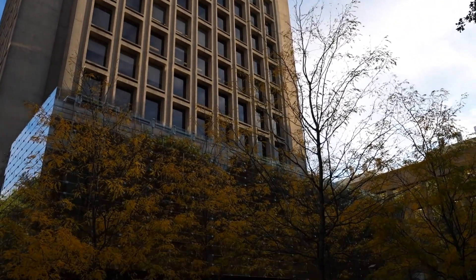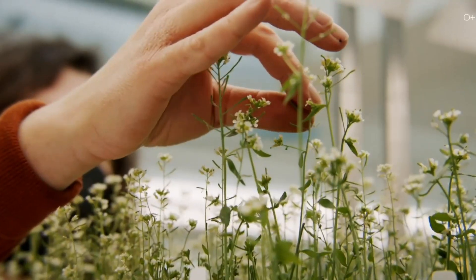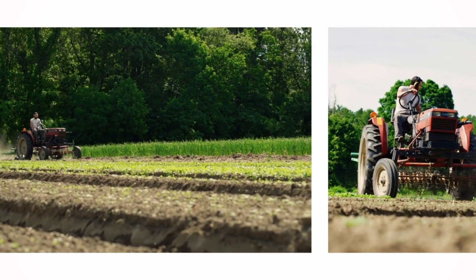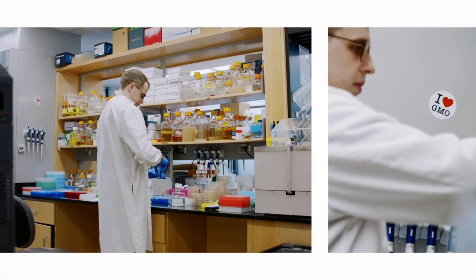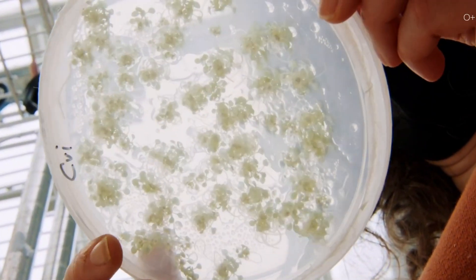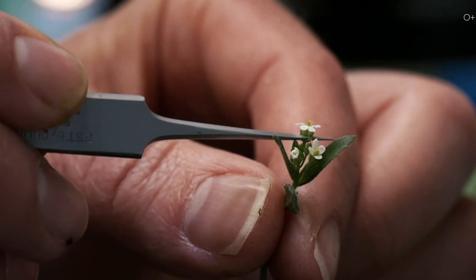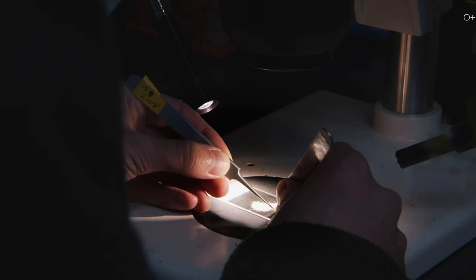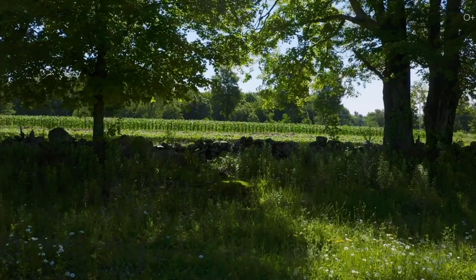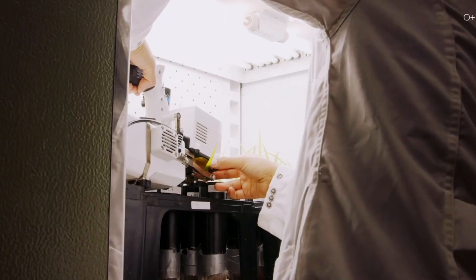MIT explores ways to produce food in the face of growing populations and climate change. The Open Agriculture Initiative is developing new approaches to agriculture and the use of vertical farms and hydroponics. These methods allow plants to be grown in limited space and in any climatic conditions. Some other research projects include blockchain technologies to trace the origin of products and improve food security.